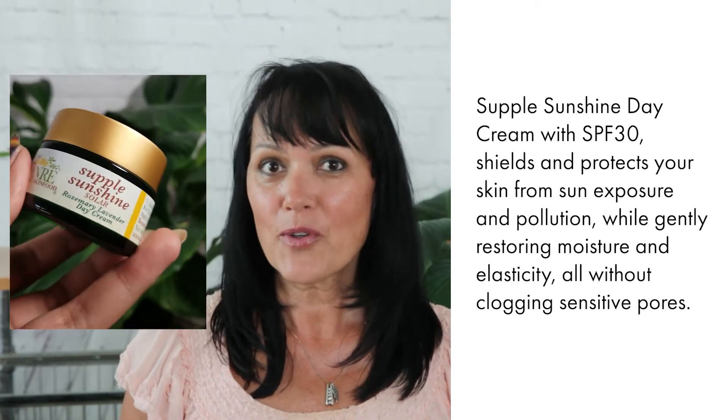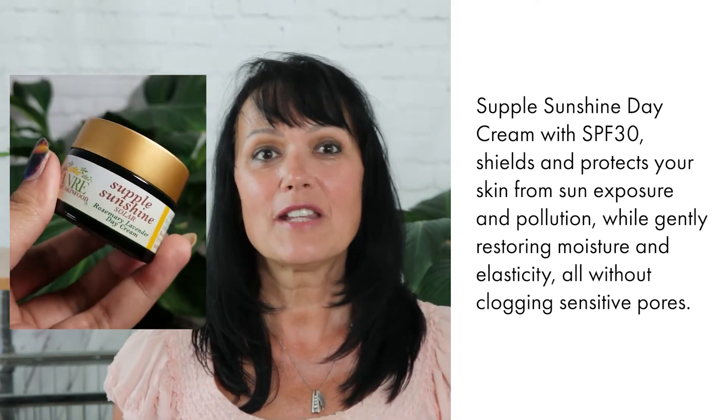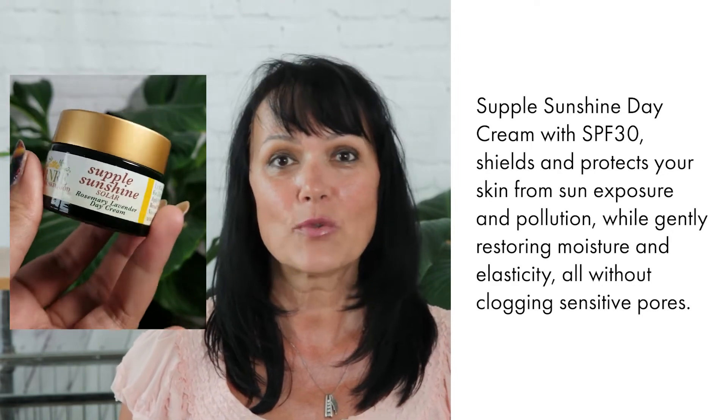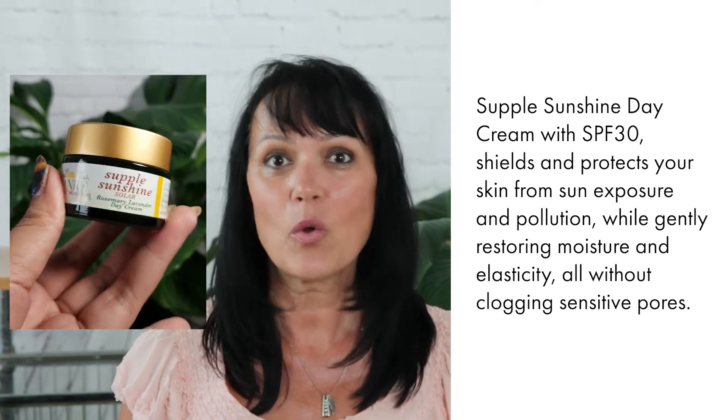Hi guys! Are you looking for a nourishing moisturizer that will also protect your dry skin from the sun? Supple Sunshine Day Cream with SPF 30 shields and protects your skin from sun exposure and pollution, while gently restoring moisture and elasticity — all without clogging your sensitive pores.